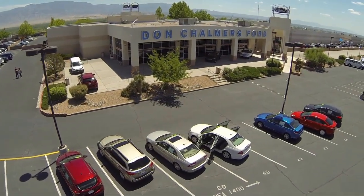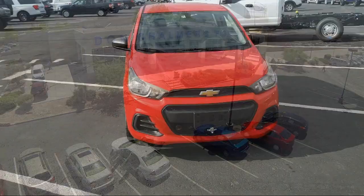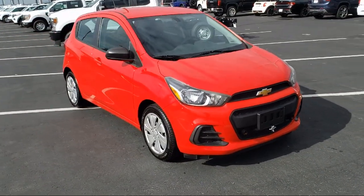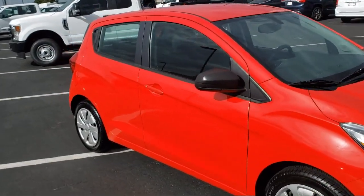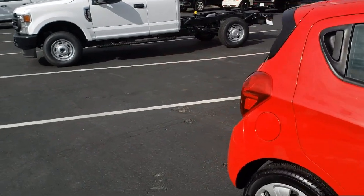Welcome to Don Chalmers Ford, and here's a look at another one of our vehicles from our great selection. It comes equipped with a premium audio system, rear view camera, four-way manual driver seat adjuster, rear spoiler, air conditioning, and electronic stability control.